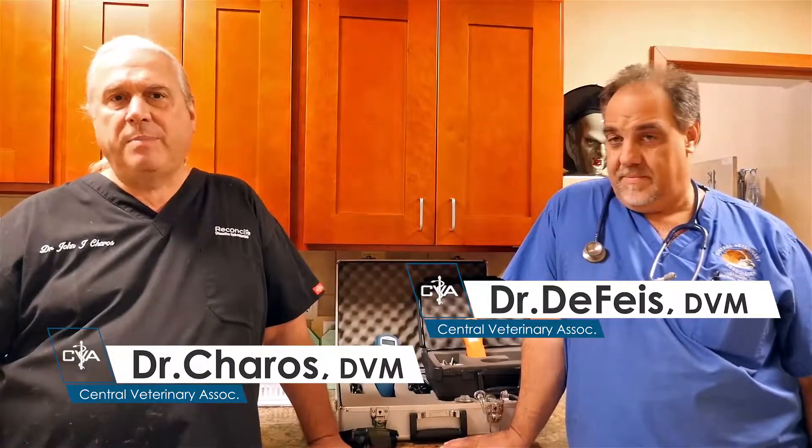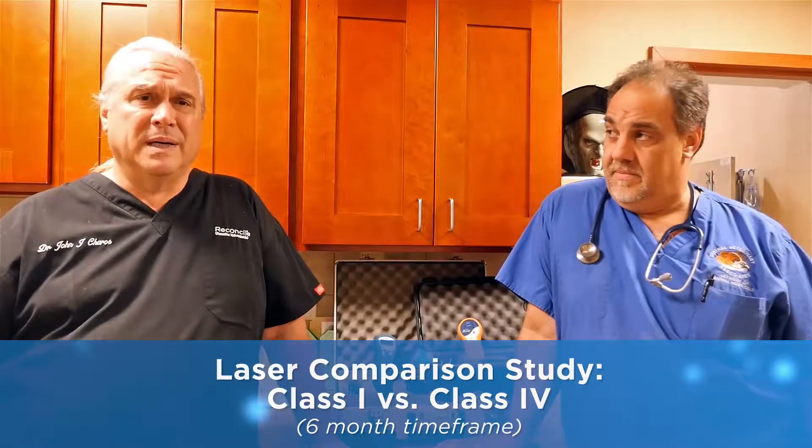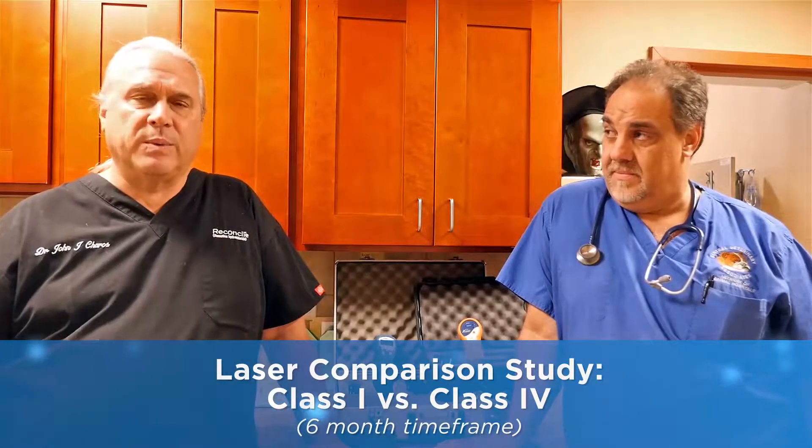We've been utilizing laser therapy for our patients for a little over seven years now with Class 4. We heard about the super pulse multi-radiance lasers and we wanted to do a test in comparison to see how a Class 1 would hold up against a Class 4 and kind of challenge the myth that was out there.